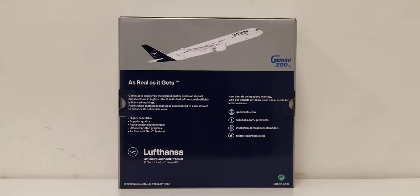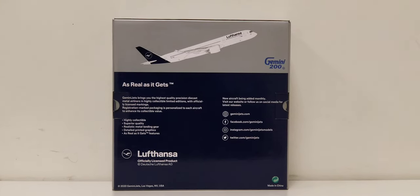Now looking at the back of the box, you see the computer-generated picture of the aircraft, the Gemini 200 decal engraved in blue, some more information including the Lufthansa officially licensed product decal, as well as Gemini Jets social media pages information. You can pause and read that if you like.